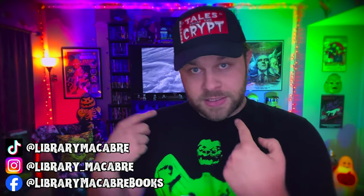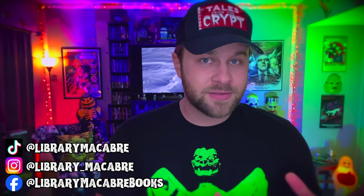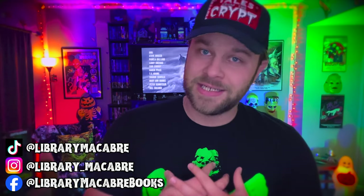Hey Creeps, it's Cameron and welcome back to Library Macabre where we talk about books, movies, writing, and all things spooky. Today we're going back all the way to the 90s, to my childhood, and we're going to talk about something that is very near and dear to my heart, something that is very nostalgic for me, and I'm sure something that is nostalgic for a lot of you as well.